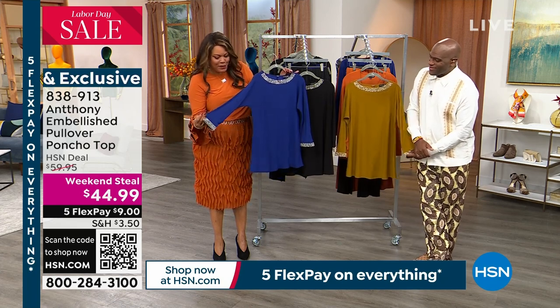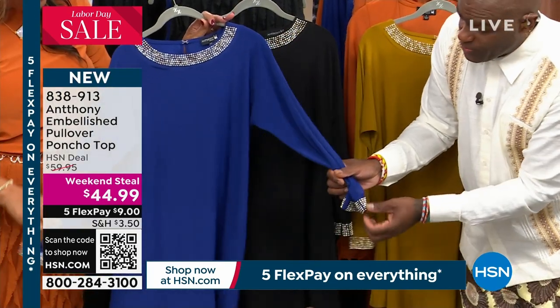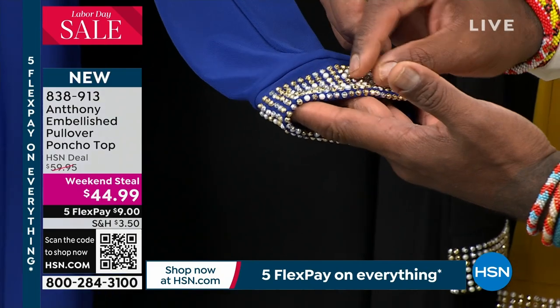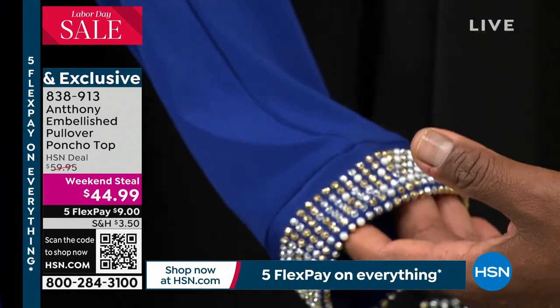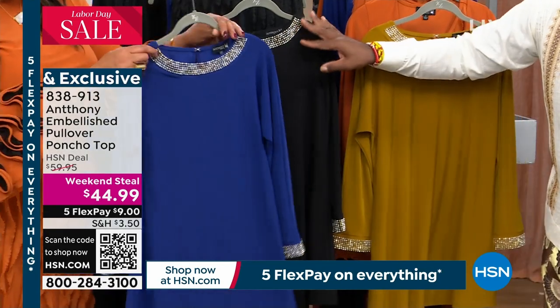Embellishment on the sleeve. This is all forage-beading. It's so expensive. And it has pearls, and it has gold studs, and it has wonderful little rhinestones all throughout it to create this caviar effect all along the banding of the cuff. And along the neckline you have, I think, eight strands. And in the back there's a little keyhole design.